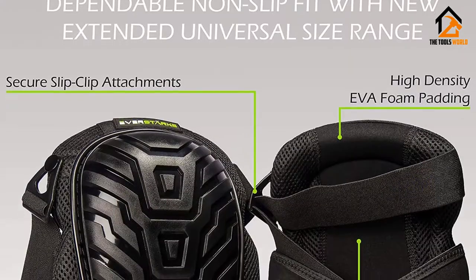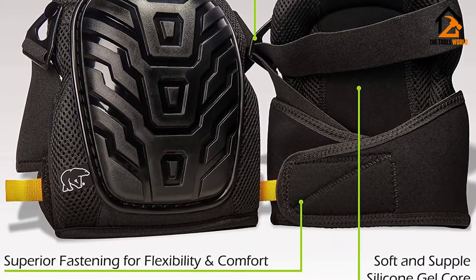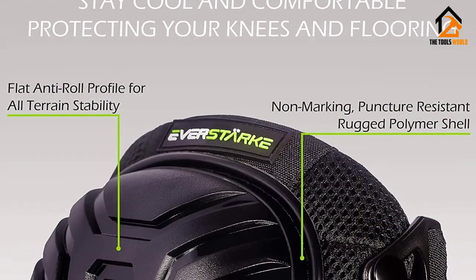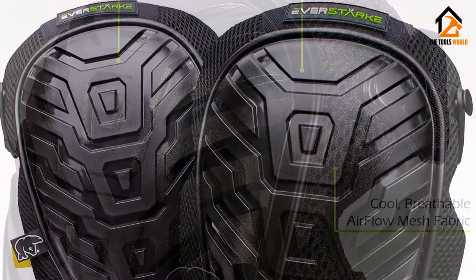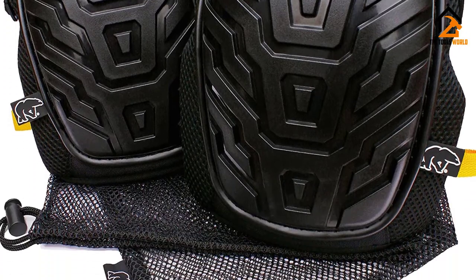The bursa is a fluid-filled cavity that prevents friction in the knees. The tendons in your knees will also be safe from tendonitis, another knee problem that you may encounter if you push your knees too hard without wearing protective gear. The breathable mesh will keep a constant airflow in and out of the pads, allowing your knees to remain cool and fresh.